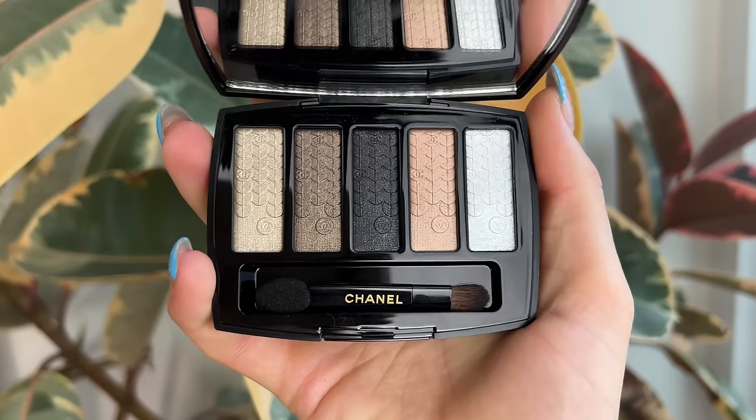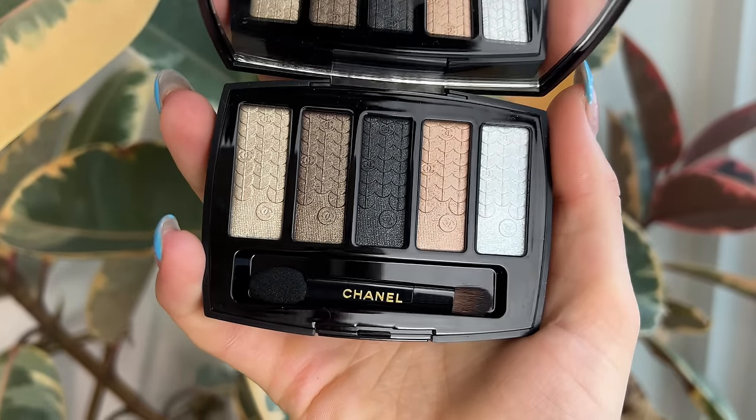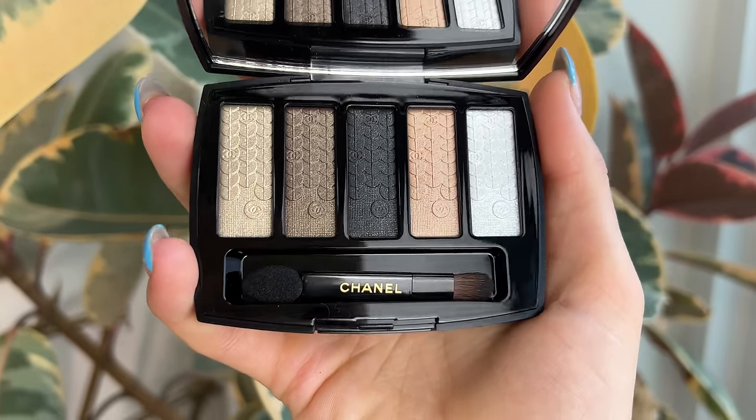Let's start off with the eyeshadow palette. By the way, I'm going to put timestamps in the description box if you want to skip ahead, but I do recommend watching through the entirety of this video because not all of the products are going to work for everybody. This retails for $88 here in the United States and it's called the Lumiere Graphique eyeshadow palette.